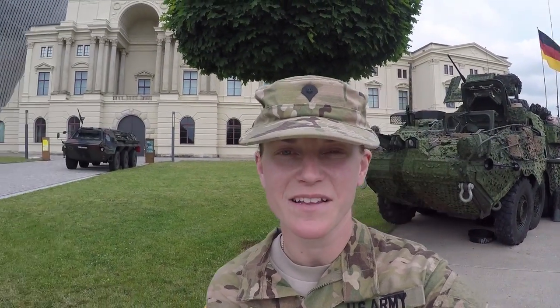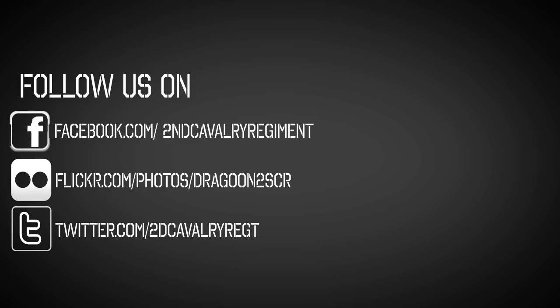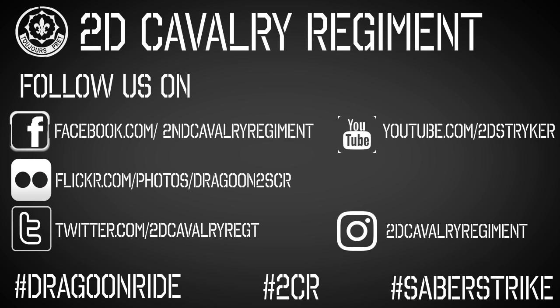Today we had a static display at the Military History Museum in Dresden. We had Lieutenant General Hodges come by, and we got to learn a lot about our Strykers as well as some of our German counterparts. It's been a busy day. We're wrapping things up here, and then we will catch you next time. We're about to hit the road. Let's go. Here we are — Episode 1.